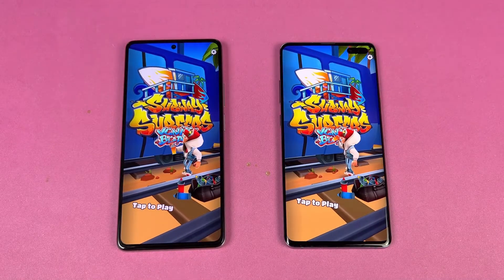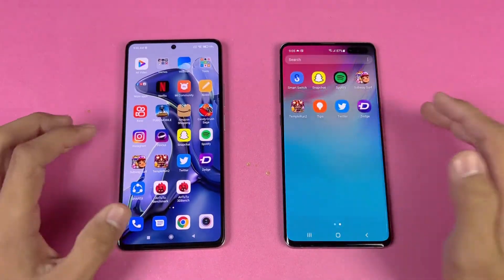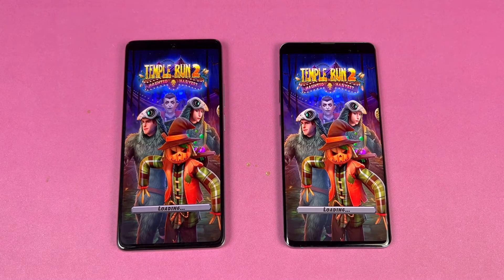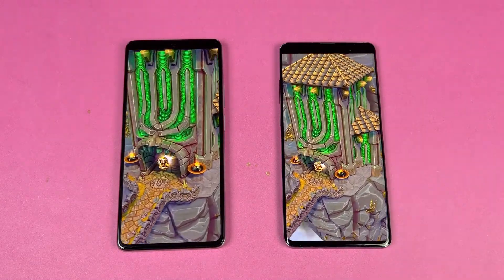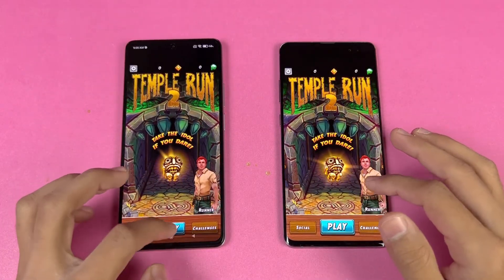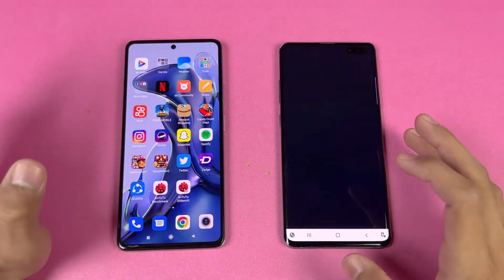Subway Surfer opens a little faster on the 11T — about only one second difference. Temple Run 2 is faster on the 11T as well. With the Exynos on the S10 5G versus the MediaTek chipset on the 11T, the 11T is again faster there.